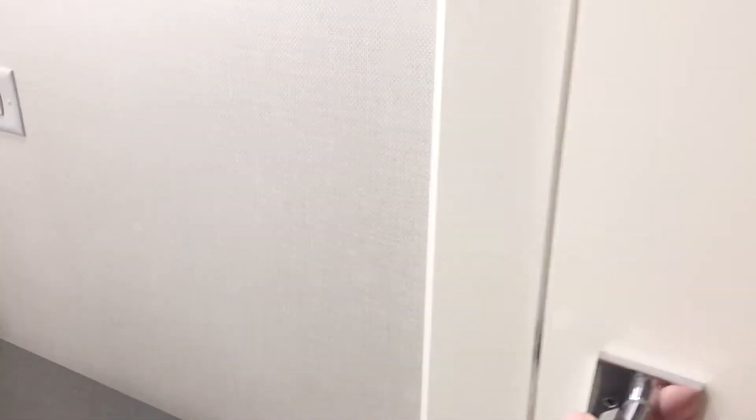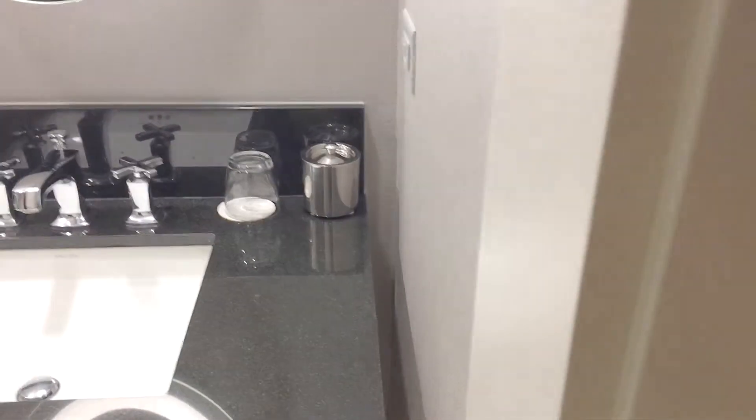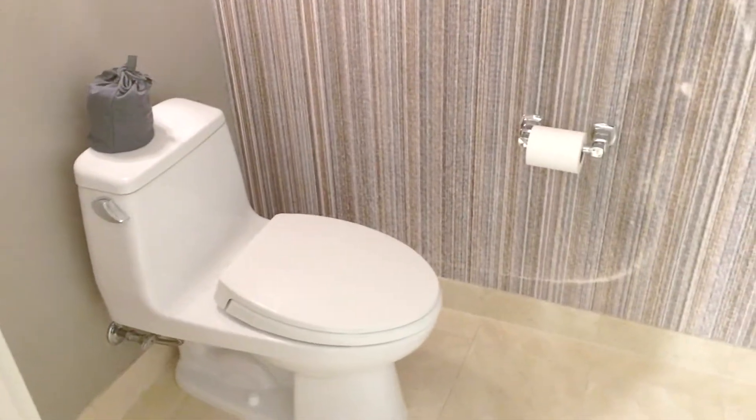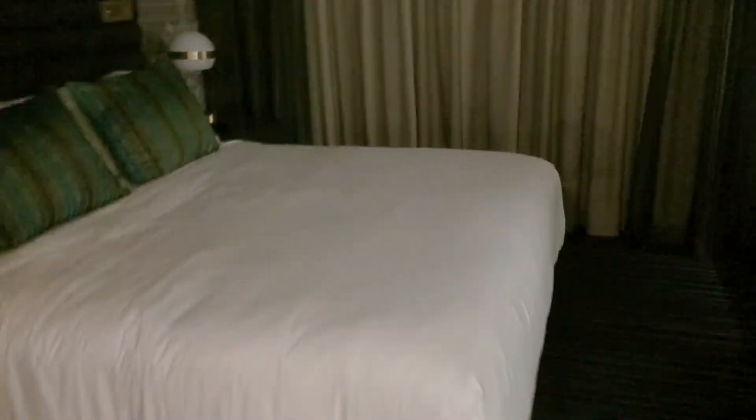You come out of the walk-in shower and come to this door — there is the toilet in a separate room, which is really handy, really nice. Come back through the bathroom and then there is the bedroom.